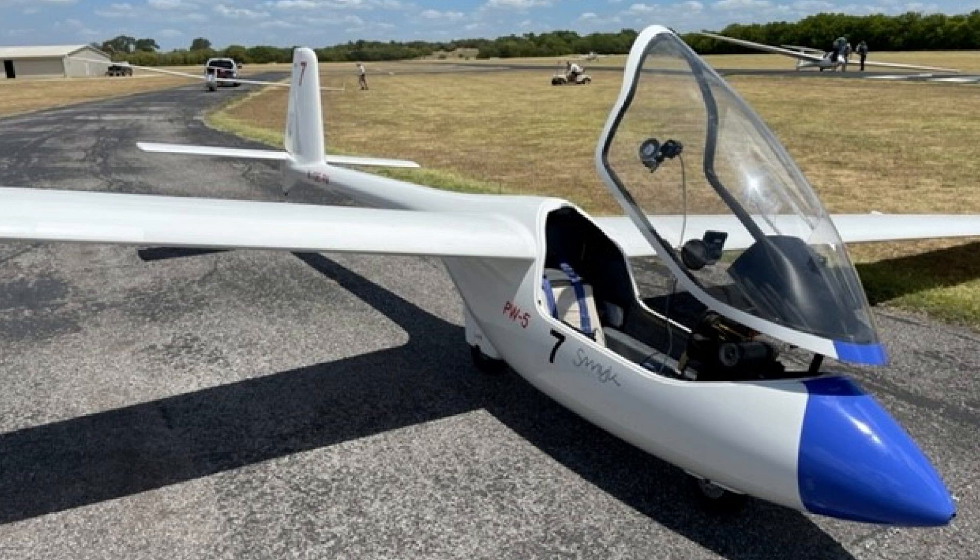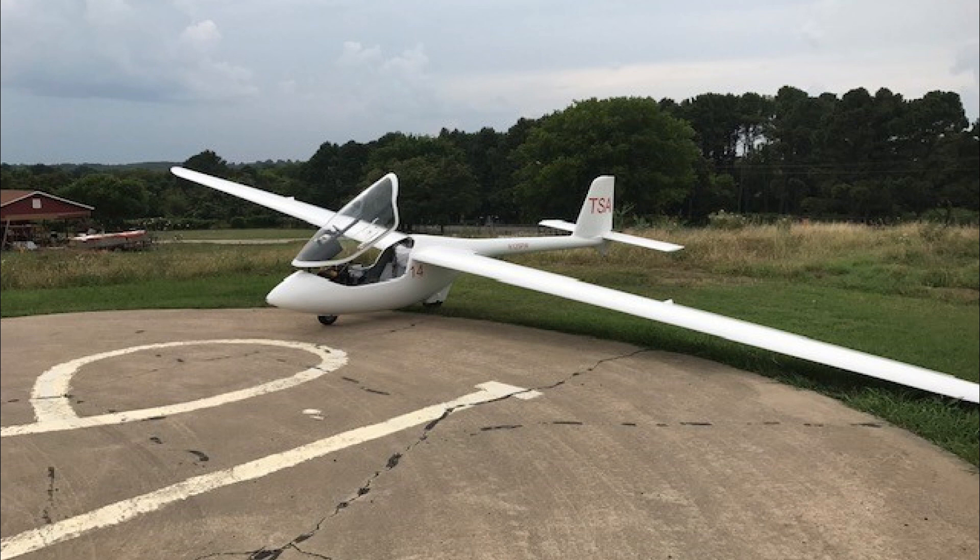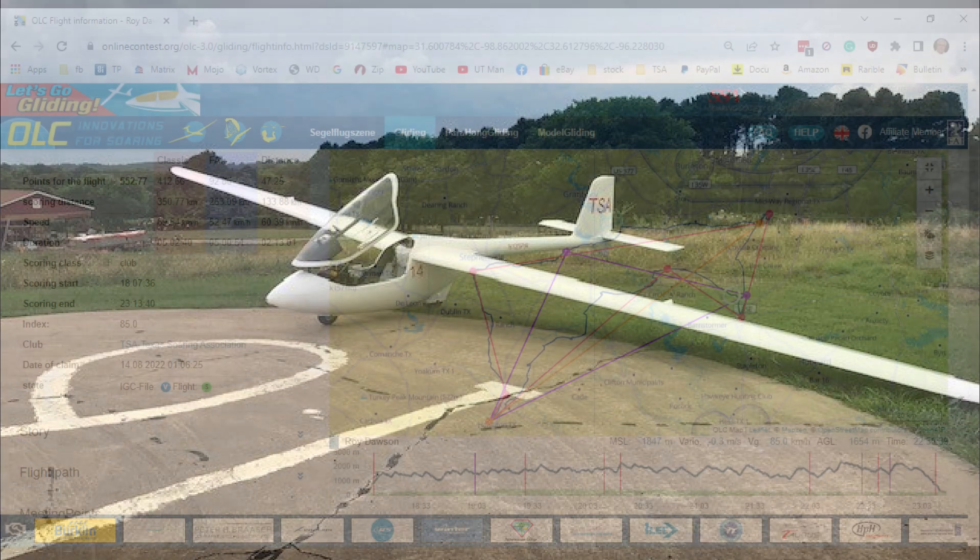This is the PW5 and it makes an excellent cross country trainer. It has a 45-foot wingspan, weighs empty at about 400 pounds, and it's just a lot of fun to fly. We use it definitely for cross country training. Cruising speed for me is between 50 and 75 knots. Stall speed is around 30 knots. I fly at TSA and the glider costs $21 an hour to fly — what a great deal.